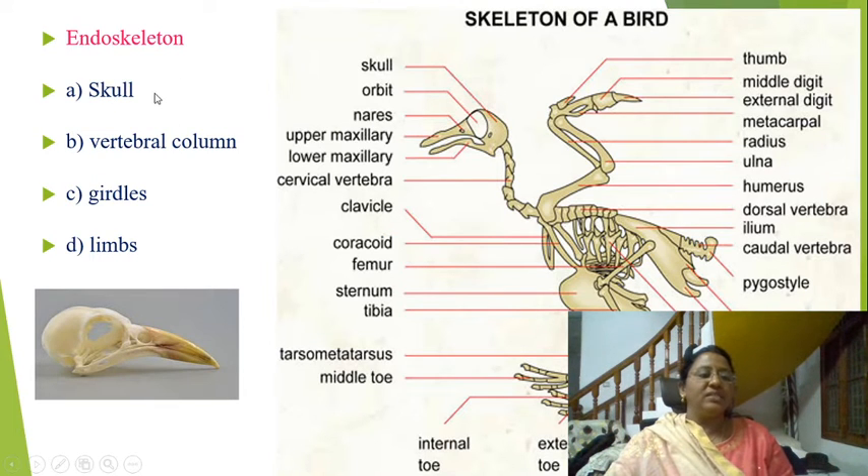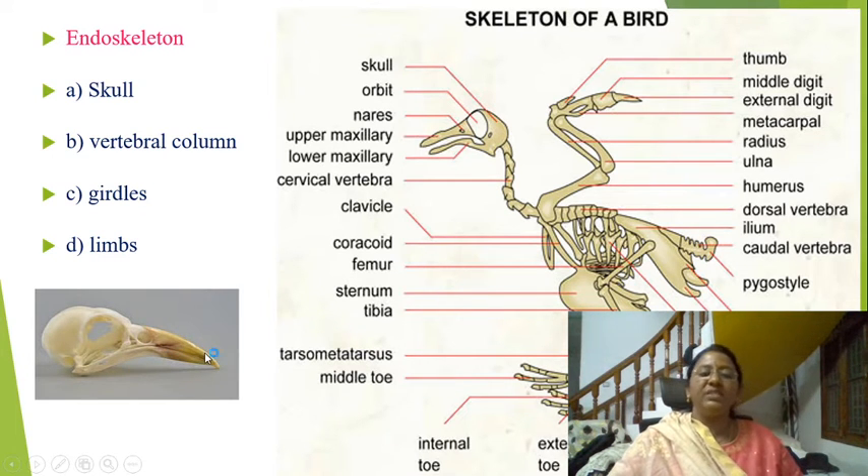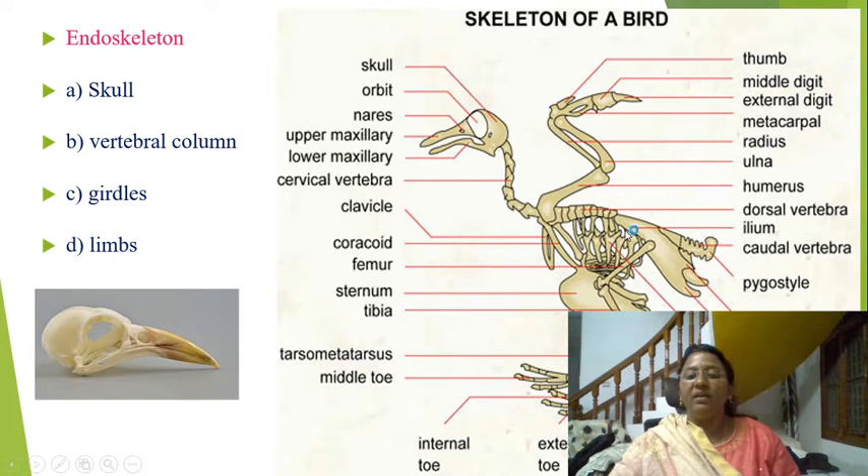Here you can see the endoskeleton — skull, vertebral column, girdles and limbs. The skull is very lightweight, and the beak has no teeth. Teeth are absent in birds. You can see the cervical vertebrae and the arrangement of the sternum — a keel-like sternum. The dorsal vertebrae, ileum, and the pygostyle are visible, along with the ischium, pubis, and ribs. The forelimbs are useful in flight, and the hind limbs are the perching organs. Three toes extend forward and one hind toe extends backward, helping in perching.